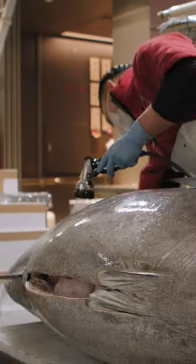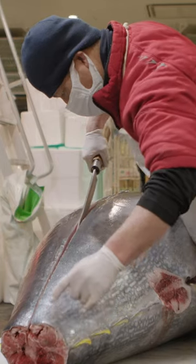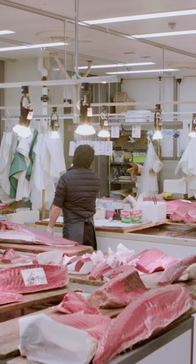The tuna then makes its way from the auction floor to the intermediate wholesale building for filleting. Here, tuna is sliced, packaged, and sold to high-end clientele and grocery stores alike.